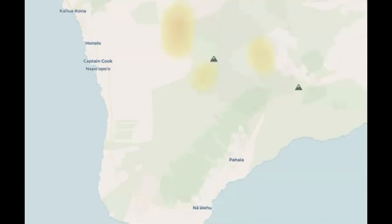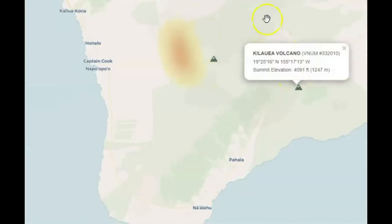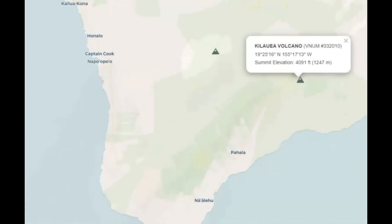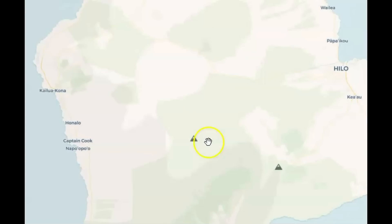Here's the current VOG forecast. There's an orangish-yellow color going across this map. Mauna Loa would be here and Kilauea here. They do have some significant VOG coming out. You can see a darker orange up in this location. I'll give you a link so you can view the forecast and move the timeline around yourself.